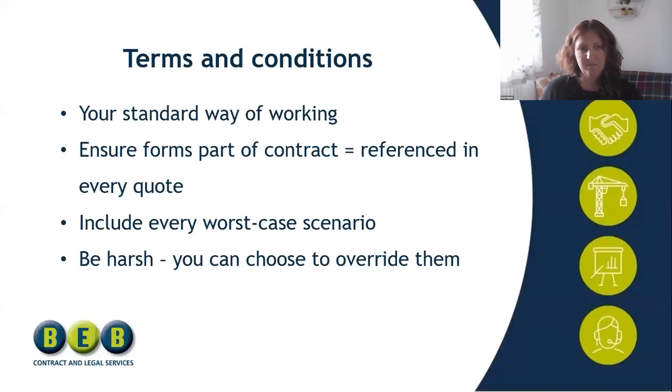Go back and think about who's the worst customer you've ever dealt with and work back from there, because you want to stop that from ever happening again. Always include your payment terms, always include cancellations, and think about what's happened to your business in the past. Be harsh, because you can always choose to override your terms. For example, if your T&Cs say payment within seven days and a large business will only pay within 30, you can be the nice guy and agree to override that clause — but it's harder to go the other way.